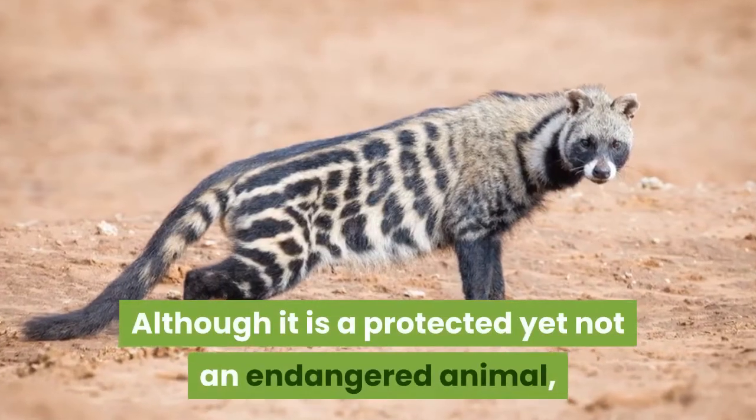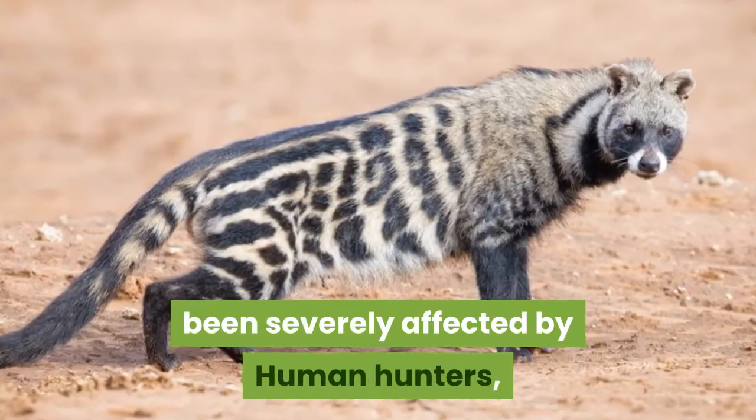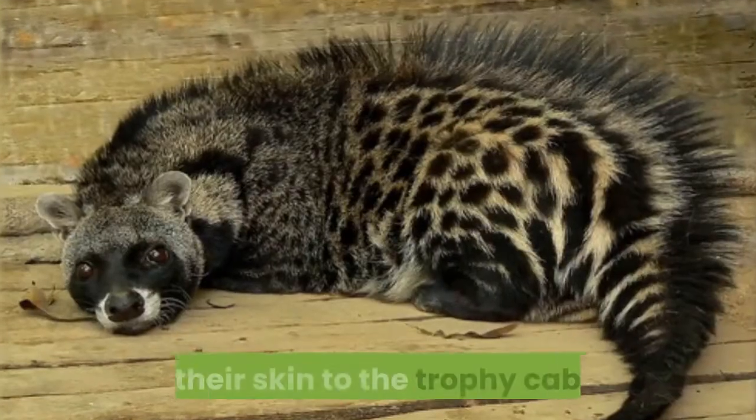Although it is a protected yet not an endangered animal, the African civet populations have also been severely affected by human hunters, who hunt these little carnivores to simply add their skin to the trophy cabinet.